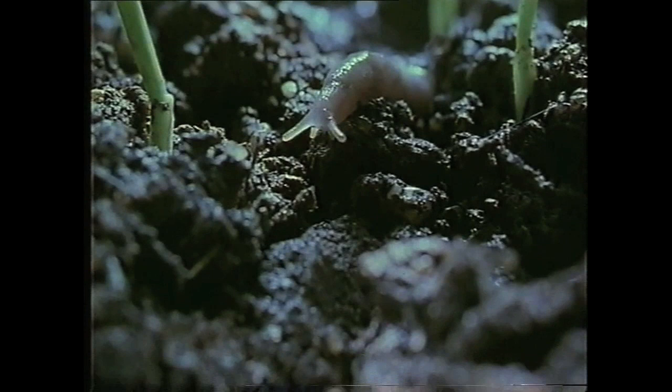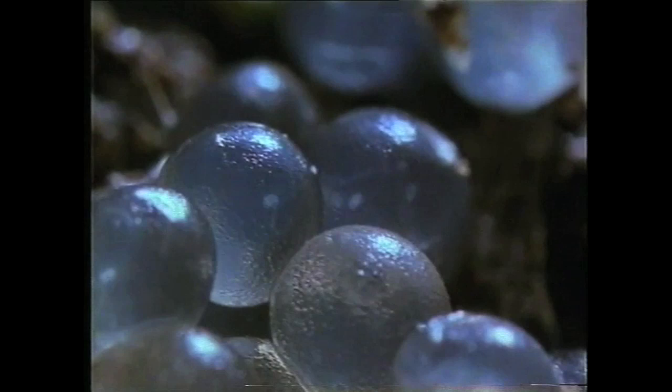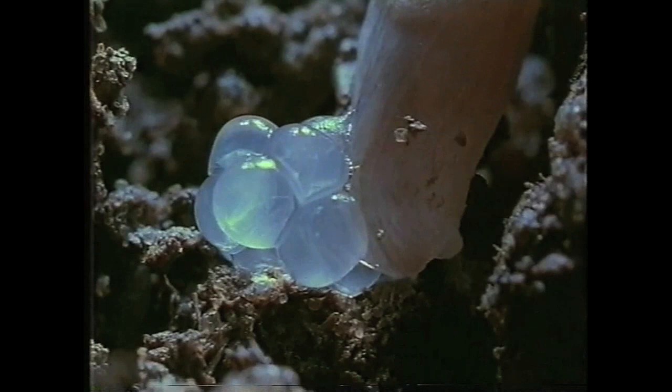And this is where it all starts, in small clutches of tiny eggs. Even the most conservative estimate says that every slug will lay 500 eggs in its two years of life. And that really does mean every slug, because they are hermaphrodite.